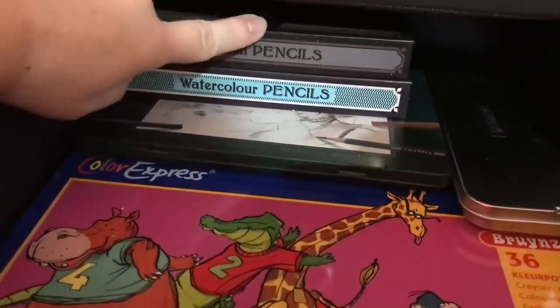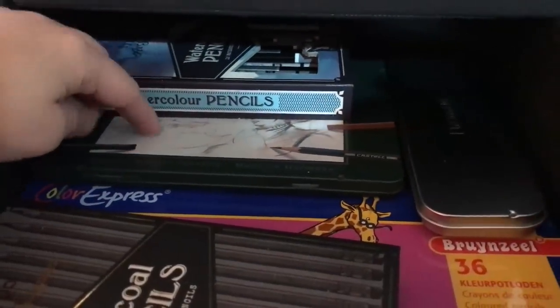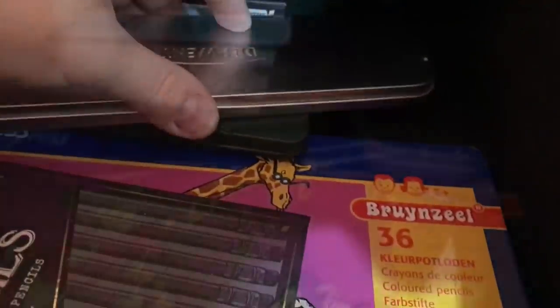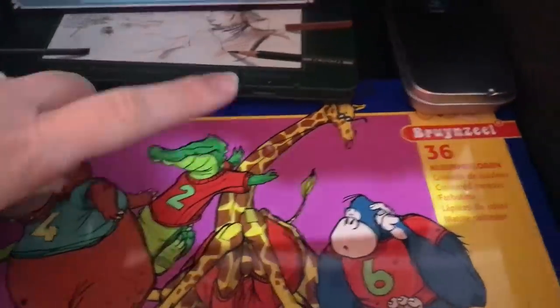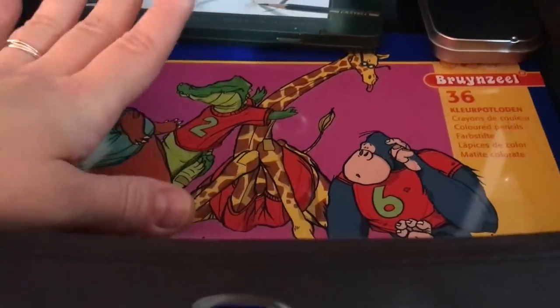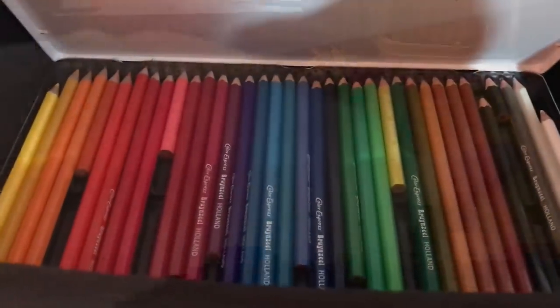Then underneath that we have some charcoal pencils — it says charcoal but it actually just has normal pencils — and some more normal pencils, and a graphite set by Frédéric Astell. This is another pencil set by Derwent, also from the SmartArt box. And very old Brunzeal colored pencils — I think this box is about 20 years old. I received it from my mom in Holland at some point and they're still going strong. They have some very good color payoff.